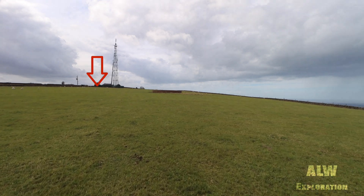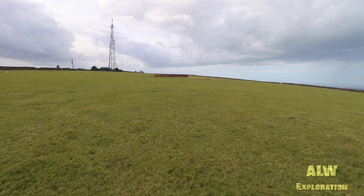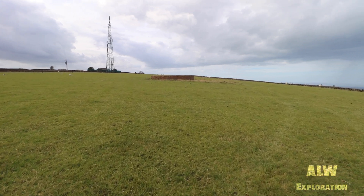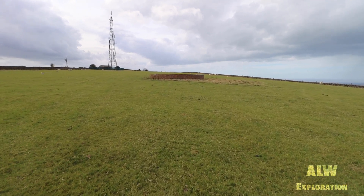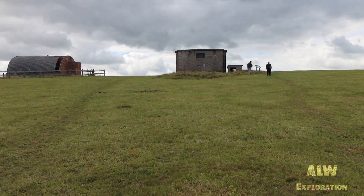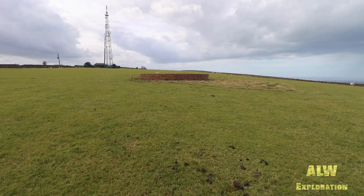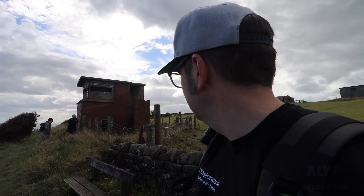A small hut in the corner of the field was a transmitter and receiver station. A microphone array was built above this experimental structure to triangulate sound to ascertain the range and direction of potential enemy aircraft. By 1937, an AMES ADF range and direction finding station — later known as radar — was built at nearby Ravenscar, deeming this direction finding disc obsolete.